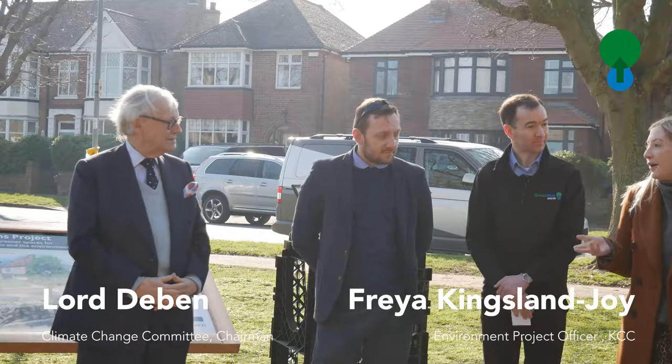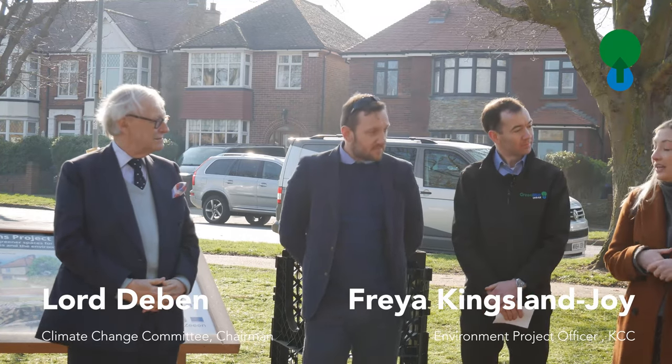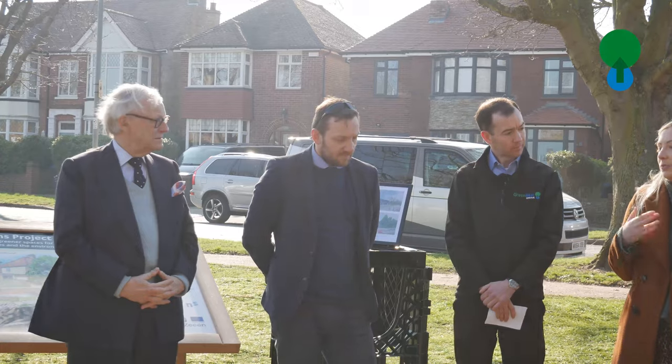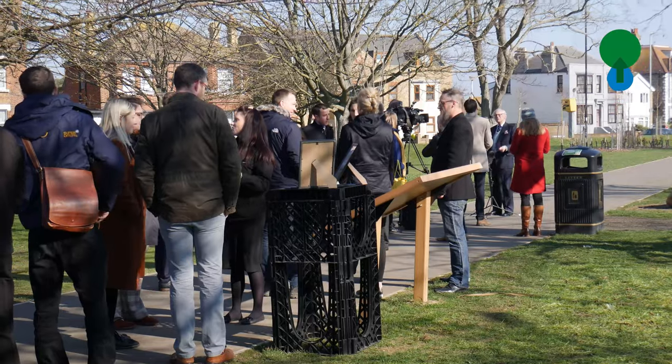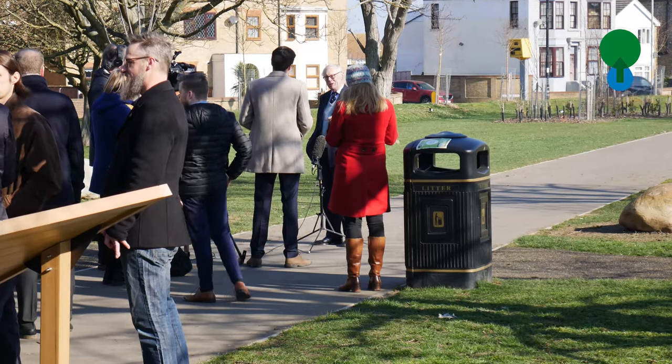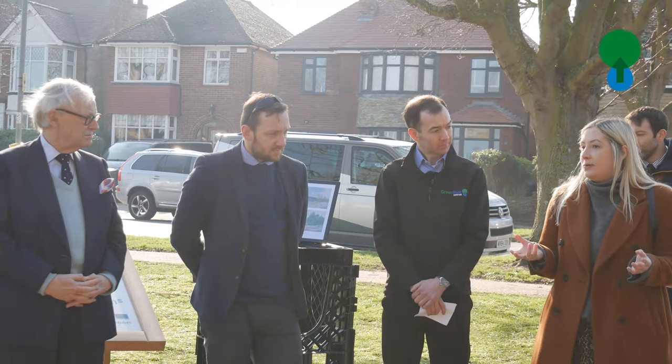Hi everyone. You spoke a little bit about flood risks and now I'm going to talk about heat risk. We know in Kent that we are going to experience warmer, wetter winters and hotter, drier summers, and one of our top priority risks is around increasing temperatures and how they're going to impact our communities and environment.